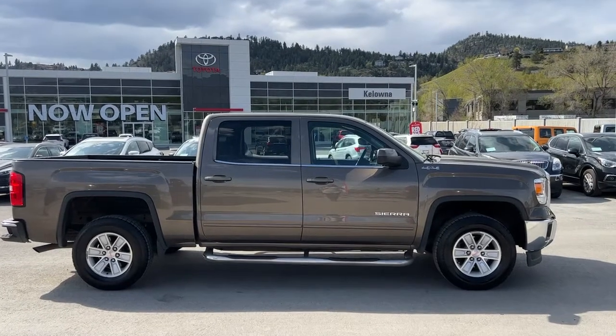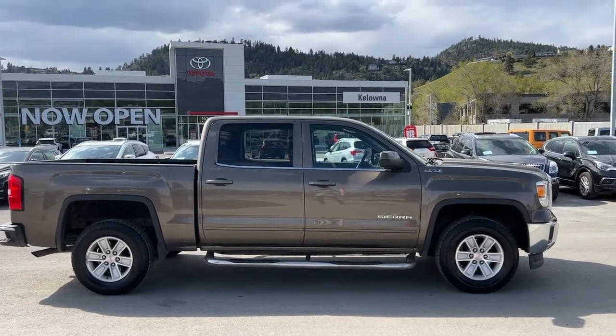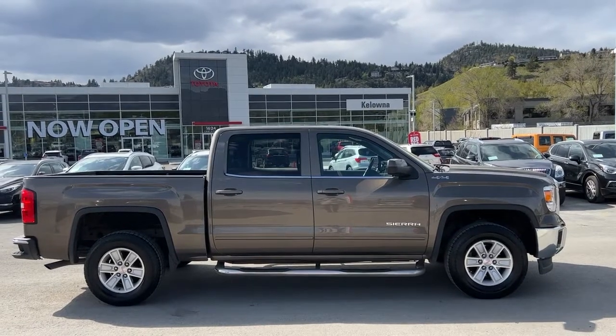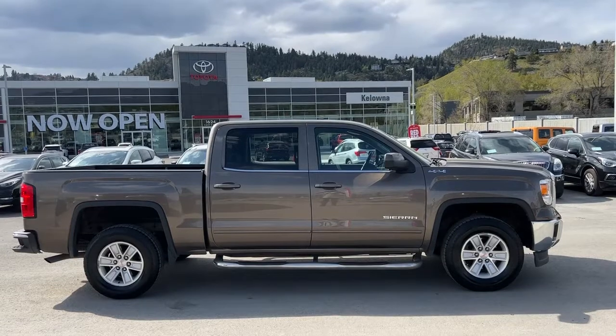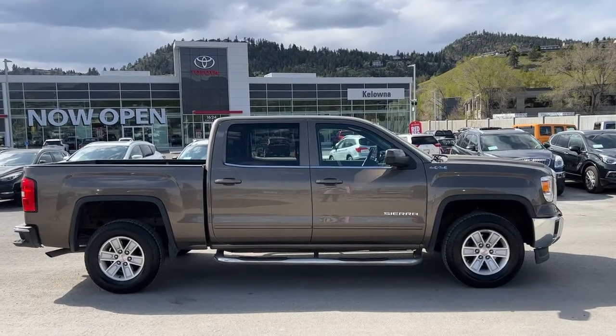Today we're going to be checking out this 2015 GMC Sierra 1500 SLE, powered by a 4.3 litre V6 engine mated to an automatic transmission and four-wheel drive.